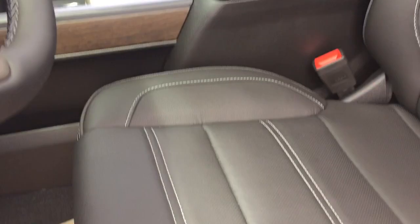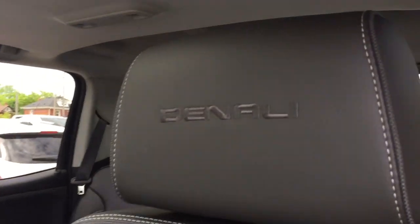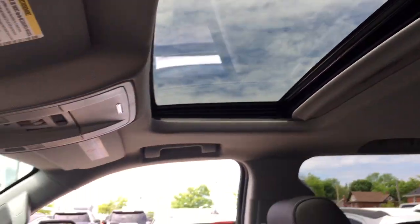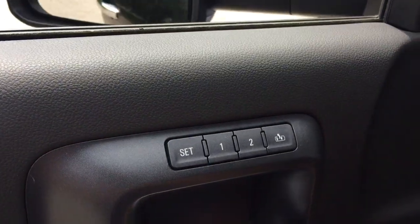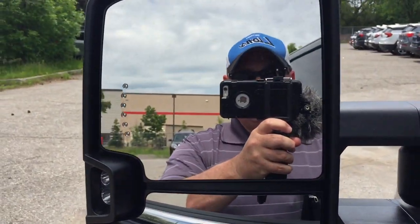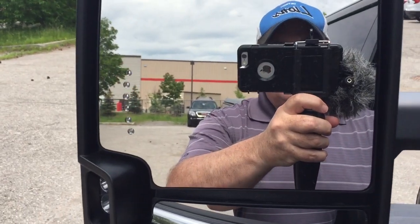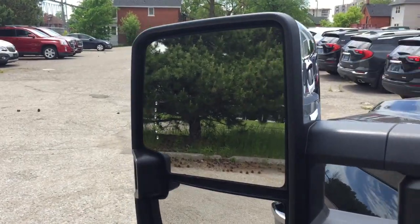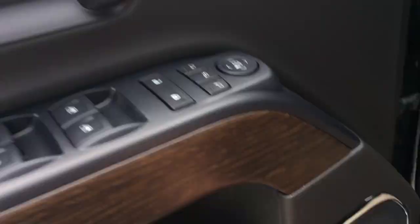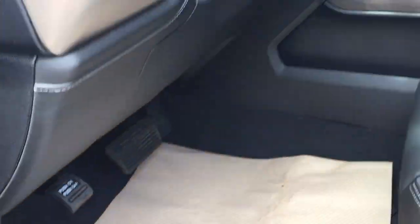Power on the passenger side as well. Perforated leather seating throughout with Denali stitching into the headrests. Sunroof above. You also have memory seat and memory mirror with two presets, and power folding mirrors activated by a button. Bose audio throughout.